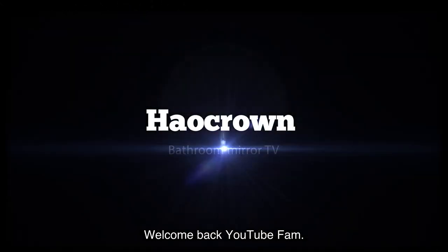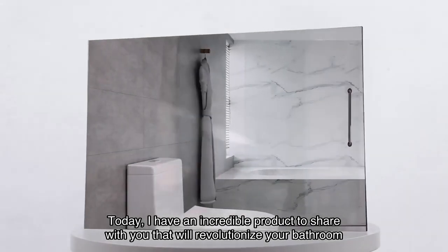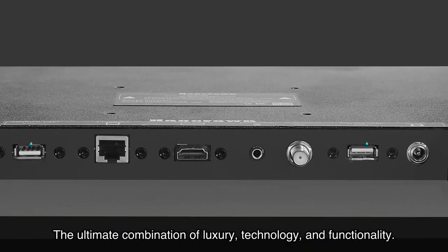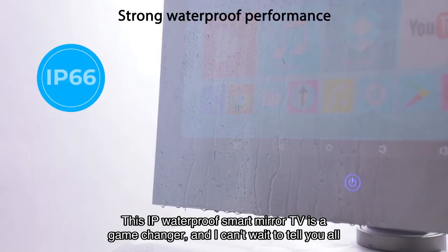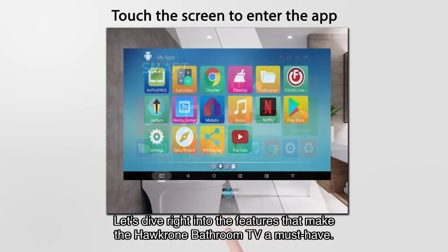Welcome back YouTube fam! Today I have an incredible product to share with you that will revolutionize your bathroom experience. Introducing the Hawkron bathroom TV — the ultimate combination of luxury, technology, and functionality. This IP waterproof smart mirror TV is a game changer, and I can't wait to tell you all about it. Let's dive right into the features.